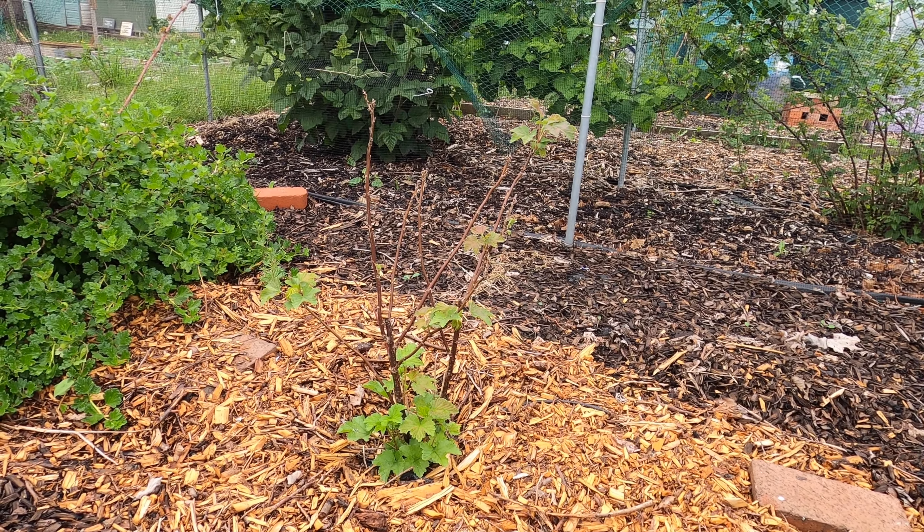With the quantity of fruit down here, if I didn't net the bushes, everything would be lost to the birds. It's a job for the next few days to get the nets over the bushes again. I tie the nets up over the winter to stop them getting damaged by the wind, and it also reduces the chances of any birds getting stuck inside the cage.